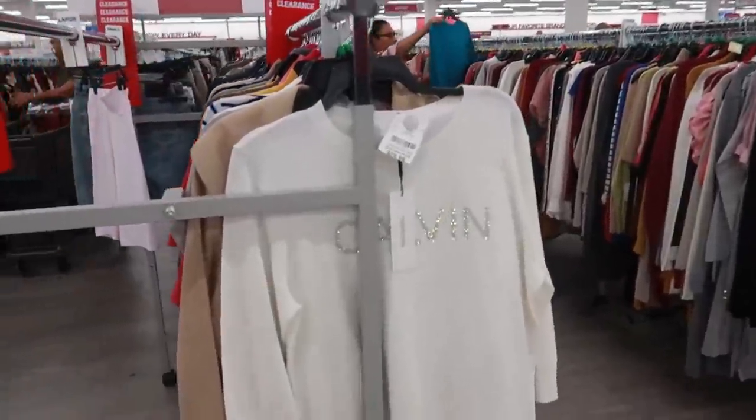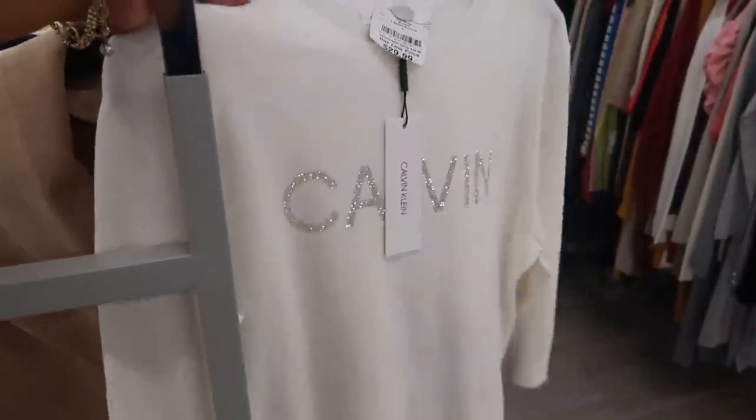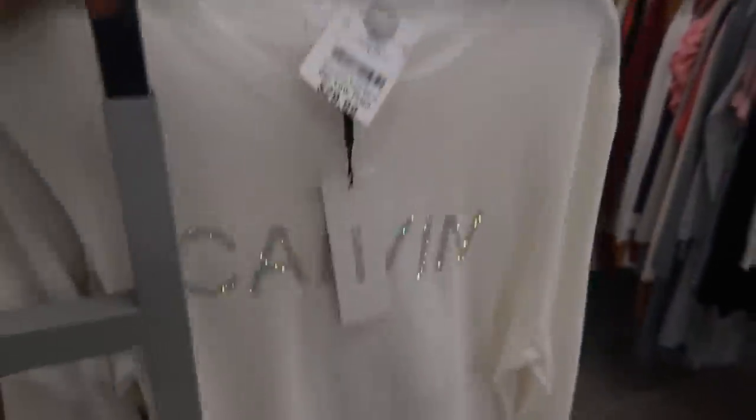Oh look at that Calvin Klein sweater for $29. That is really pretty — I like the bling on that. You see that?